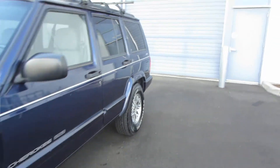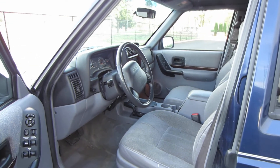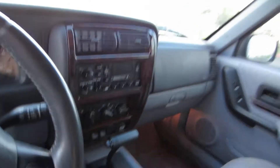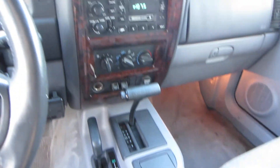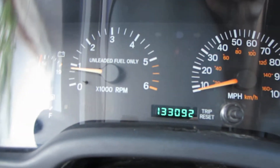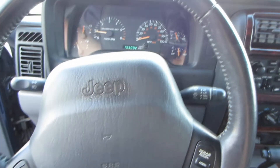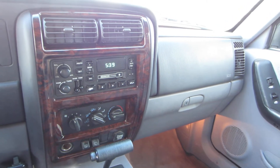Let's go to the interior. 4x4 — just open it up. 132,000 miles, cruise control, all power windows, power door locks, AC, heater works.